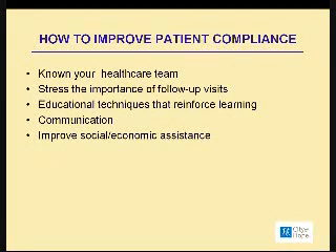So how do we try to improve patient compliance? We really stress that patients know their healthcare team — who the doctor is, who the nurse is, who their secretary is, who's going to pick up the phone when they have a medical problem, and who they should ask for. I always stress the importance of follow-up visits so that when you leave your doctor's office, you know when you're coming back. It's very important to keep this going for eight weeks, 12 weeks, and to have future appointments already made. We try to do all types of educational techniques that reinforce learning. Some people like to watch a video, some like to read things on the Internet. We have all sorts of literature that's written because it's helpful to take something home that you can refer to later on.